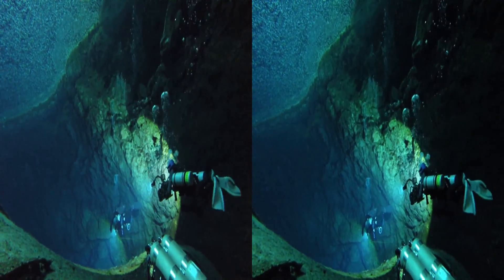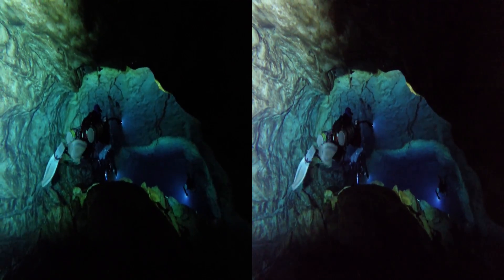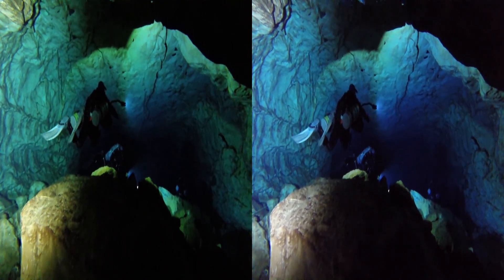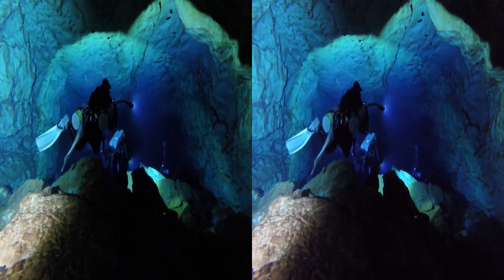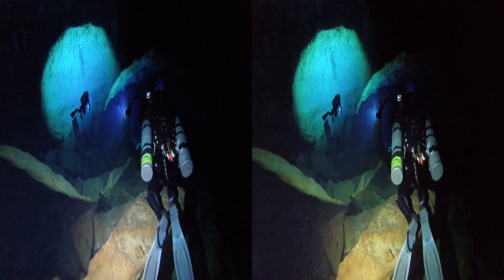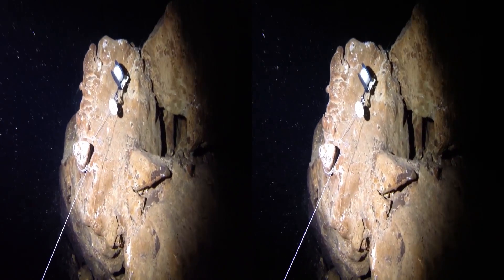We leave the cavern and head into a large dark room. Soon, we're out of sight of light from the opening, which means we're truly cave diving. Aaron is laying out the guidelines so we don't get lost.